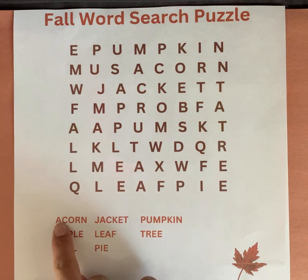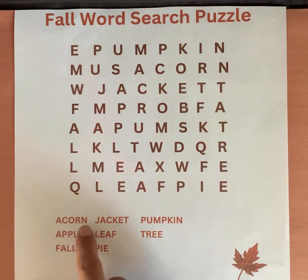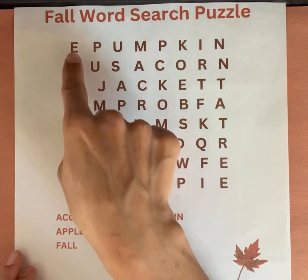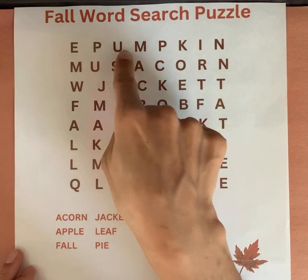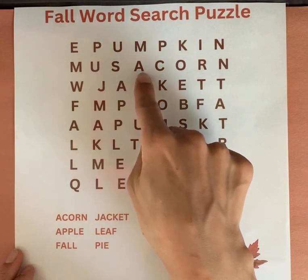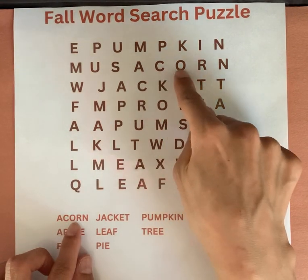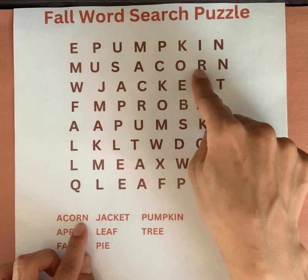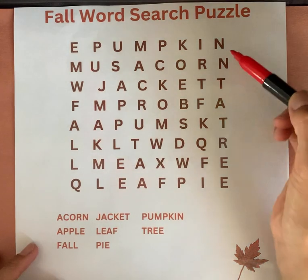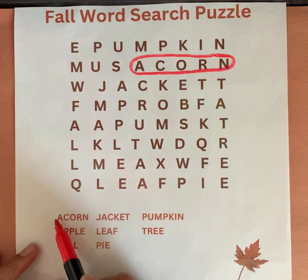Our first word on the list is acorn. Start with the letter A. Can you say this word? Acorn. So we're going to start at the top of our list. A-C-O-R-N. There's our first word, acorn. Can you say this word with me? Acorn. So we're going to cross it out.